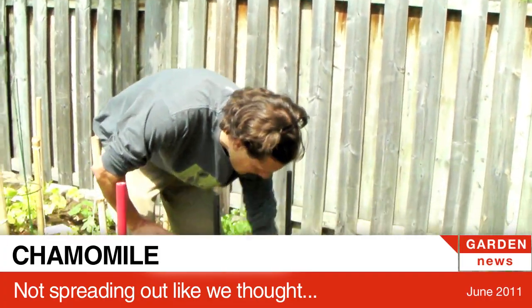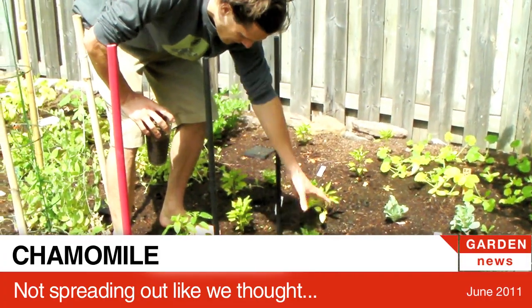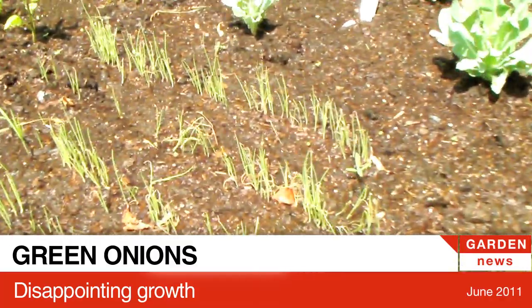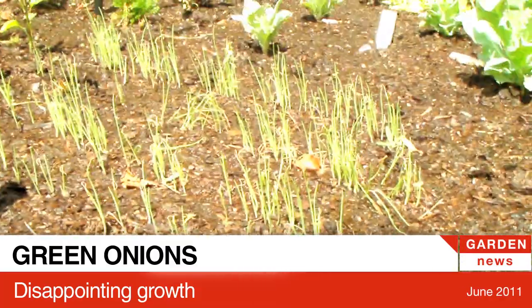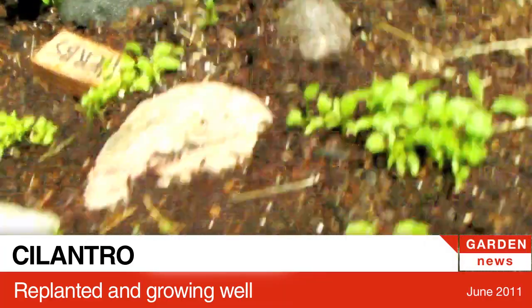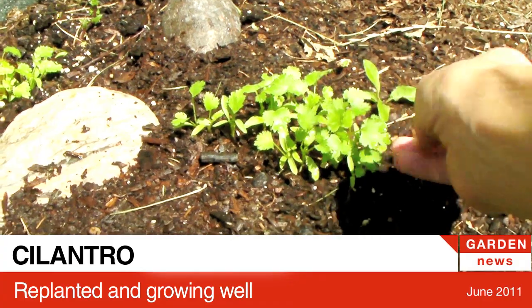So this is chamomile, and I thought it was supposed to be more of a ground cover. These green onions we grew from seeds but they haven't done anything — like that's really little. I planted cilantro, so that's coming up a little bit — we actually have a little bit of leaves, I didn't even notice that.